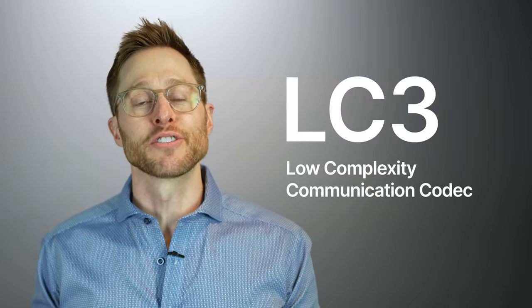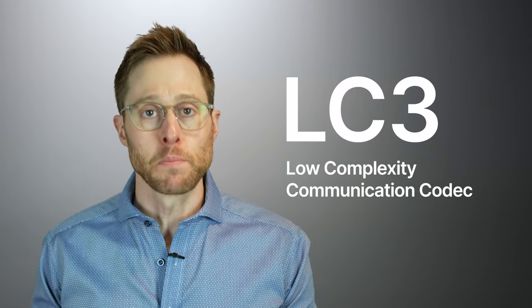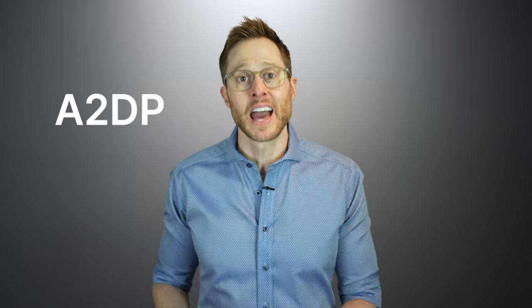This new form of LE Audio uses a completely new codec called LC3, which stands for Low Complexity Communication Codec. This is instead of other codecs that already exist — some of the more common ones being A2DP and SBC.